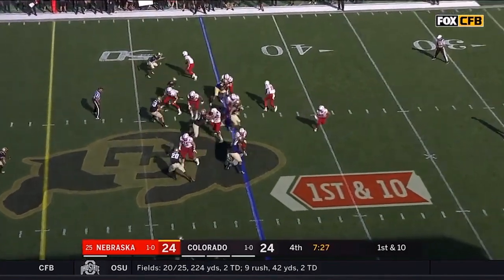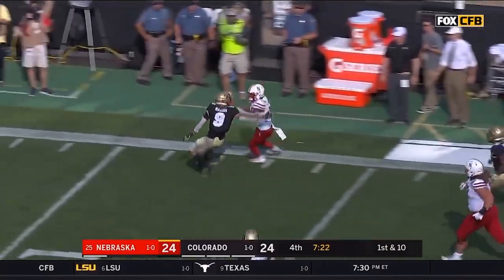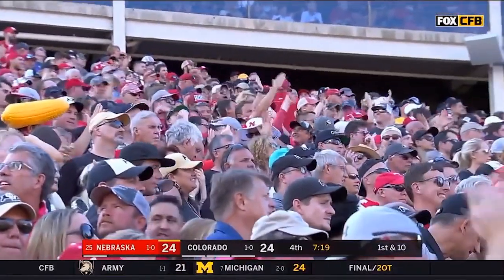From the 45, back to the ground — Washington, room off the right side, galloping his way into the secondary, making a cut, down to the 14. 31 yards for Maurice Washington, first and ten for Nebraska.